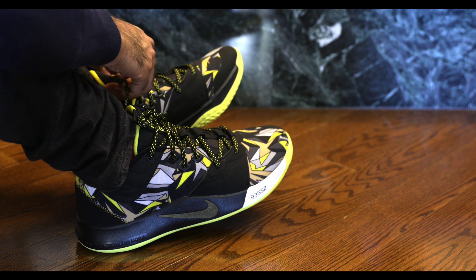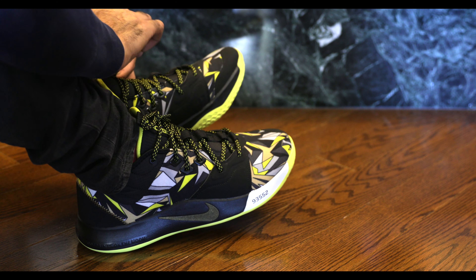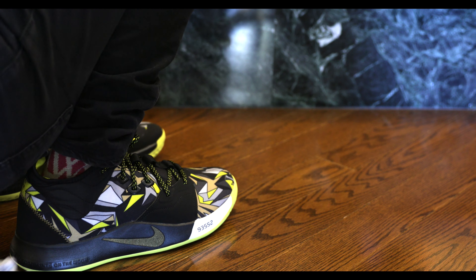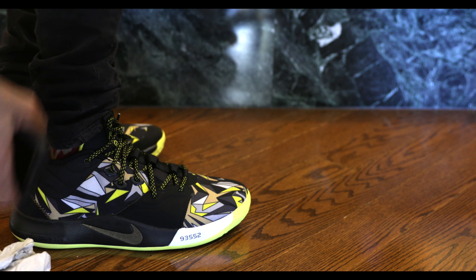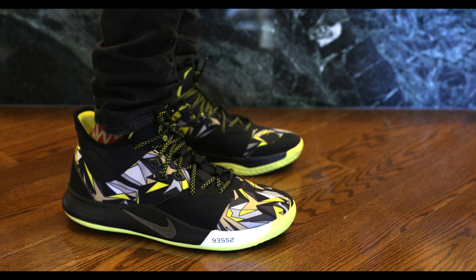Ultimately the shoes are fire. They feel pretty good on foot — not to say that I would buy them for myself, these are not for myself. Wow, they look pretty good on camera, I must admit.